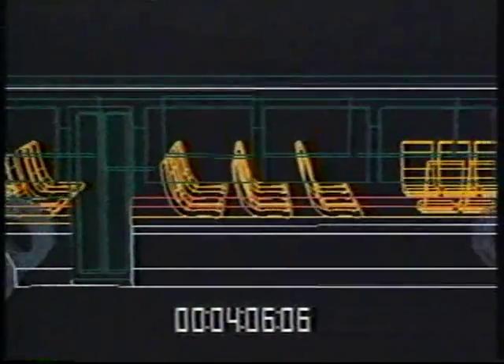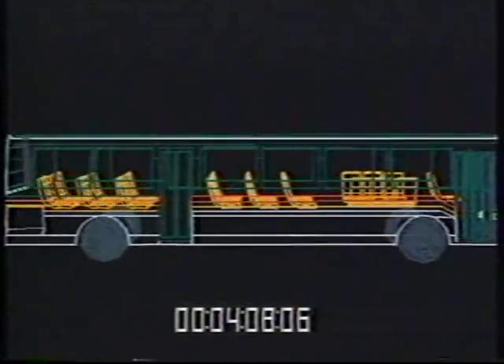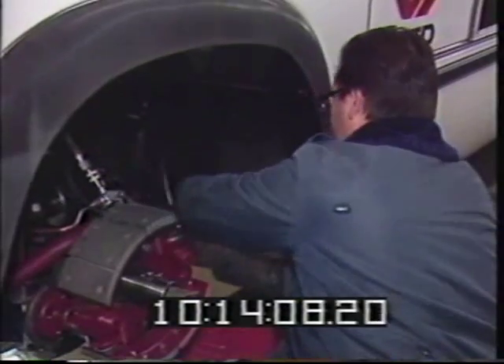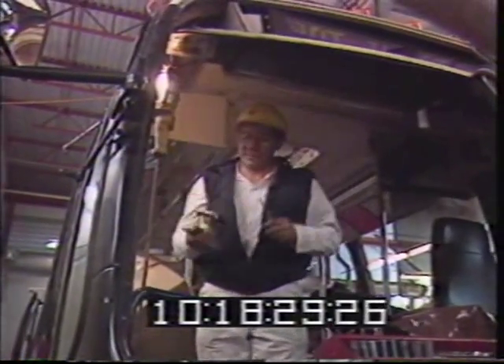Other than the cylinders and the engine, this bus is just like any new advanced design bus built by Flexible. Few of the parts differ from those on diesel buses. This eliminates stocking a number of special parts. Flexible Corporation, the bus manufacturer,